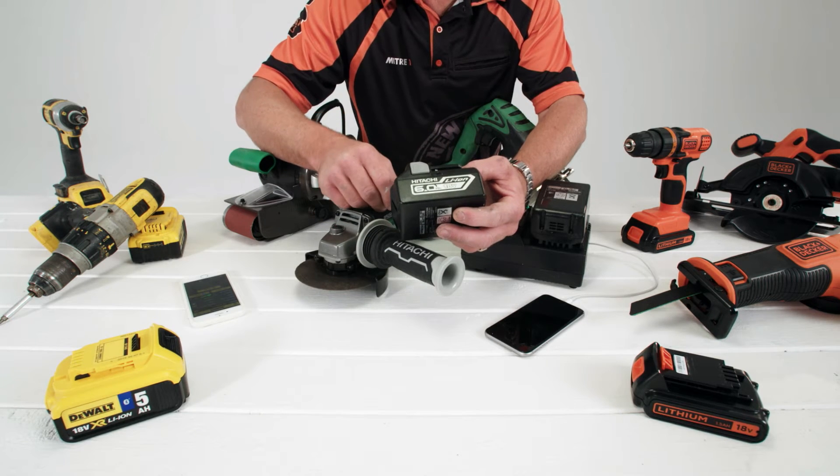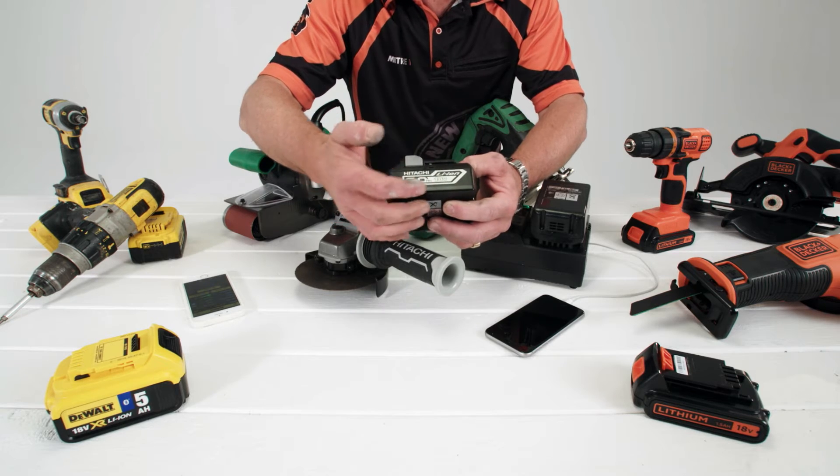Each brand has its own battery system, meaning all batteries within a range are interchangeable.